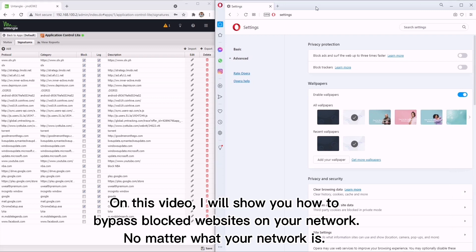On this video, I will show you how to bypass blocked websites on your network, no matter what your network is.